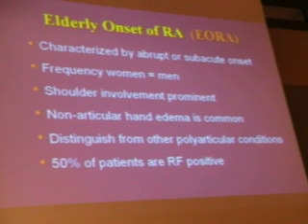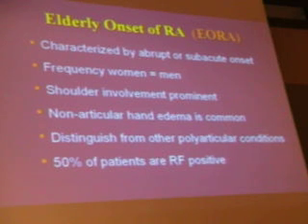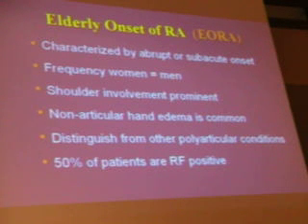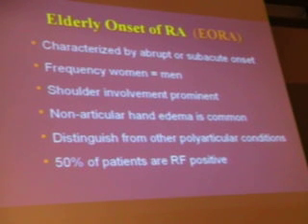There's an elderly onset group characterized by a subacute presentation. Frequency is equal between men and women, and rheumatoid factor is only positive about 50% of the time. Shoulder involvement and non-articular hand edema are common. You need to distinguish it from other polyarticular presentations such as polymyalgia rheumatica, psoriasis, and other entities including a more aggressive osteoarthritis.